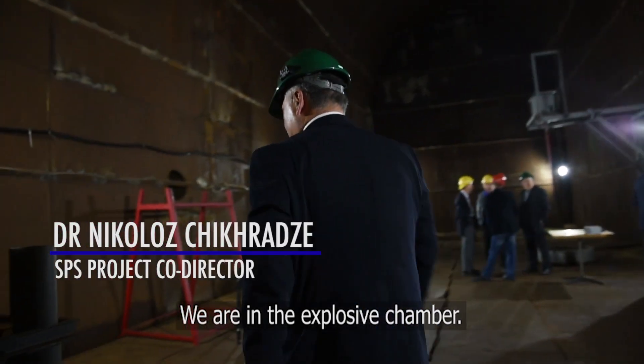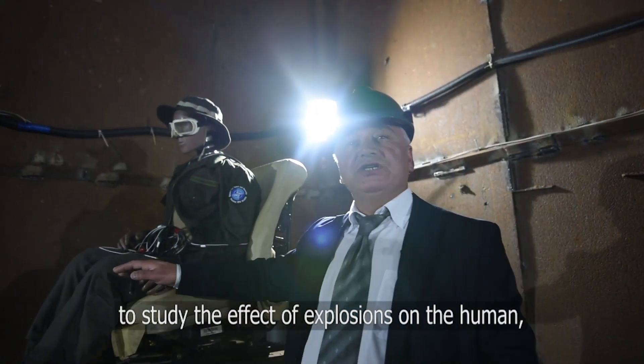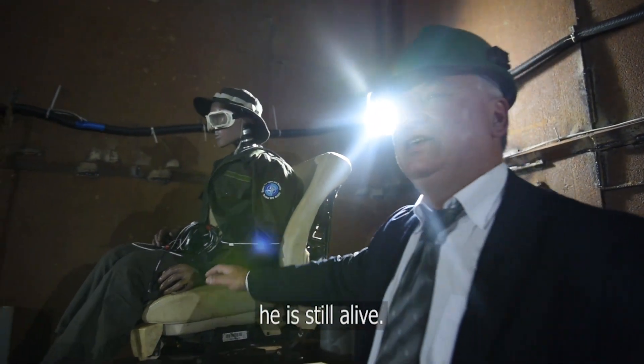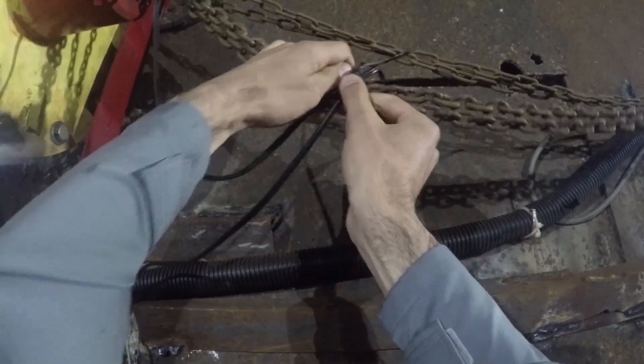We are in the explosive chamber. This is the dummy. He is equipped with different sensors to study the effect of explosions, and after several explosions, he is still alive. And while the dummy has a raw deal, for the scientists, each blast is an opportunity to refine their system for limiting its damage.